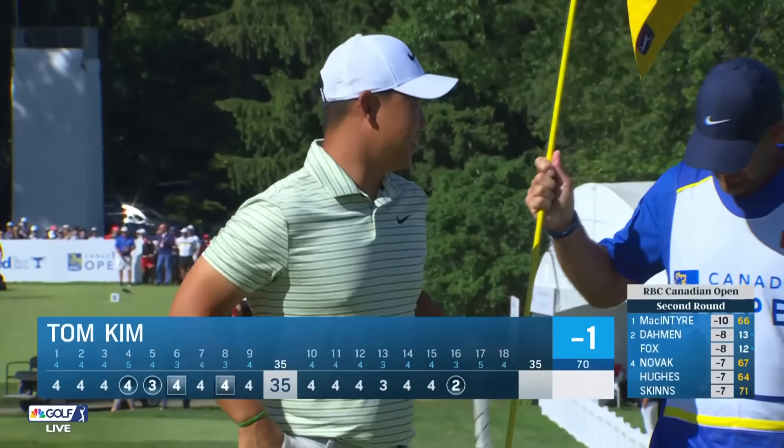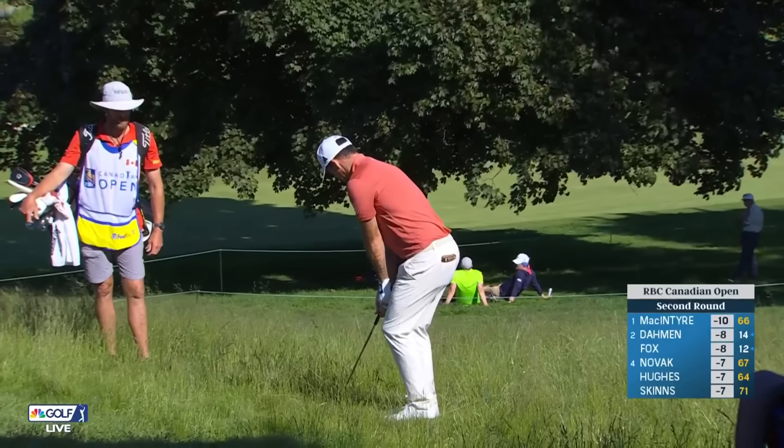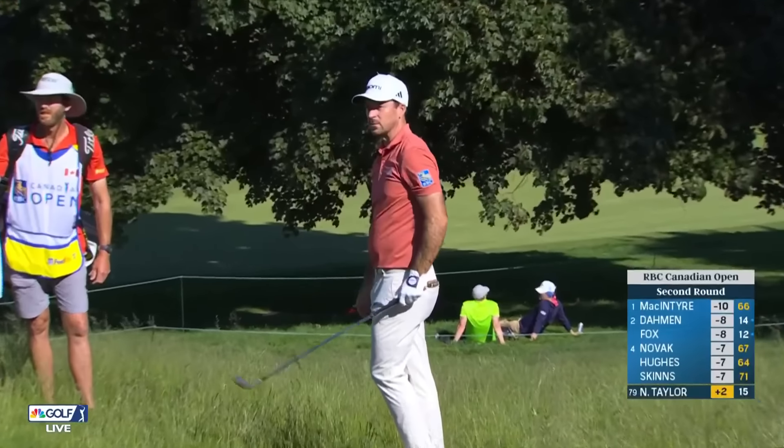Nice birdie for Tom. When Ludwig comes out and plays that well after receiving that exemption, that's better for the product. Here's Nick Taylor, hacking it out of that fescue.